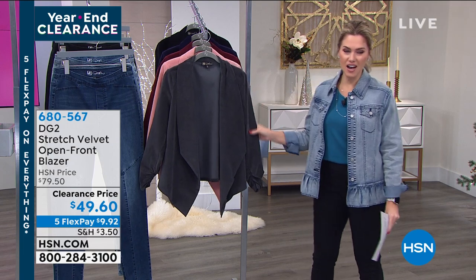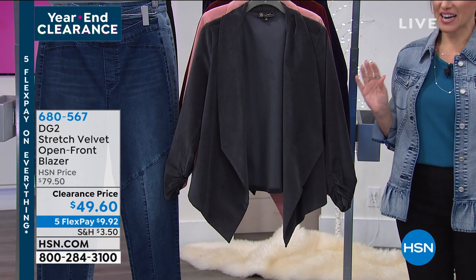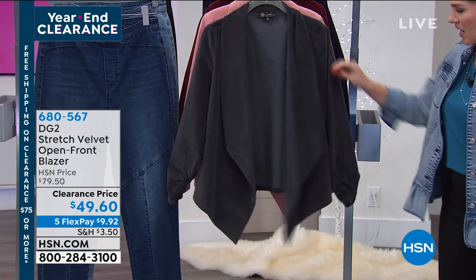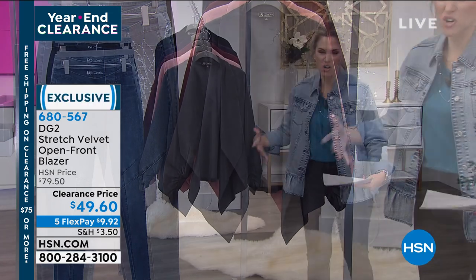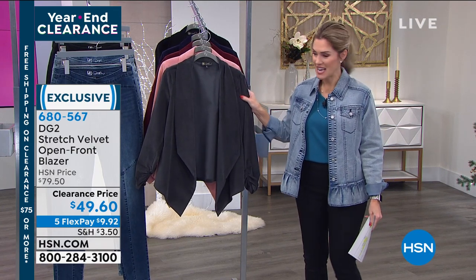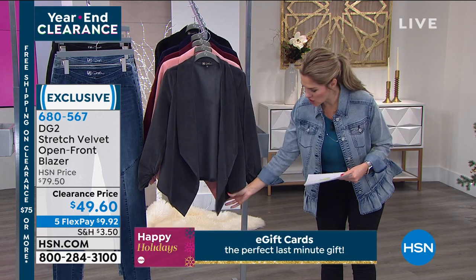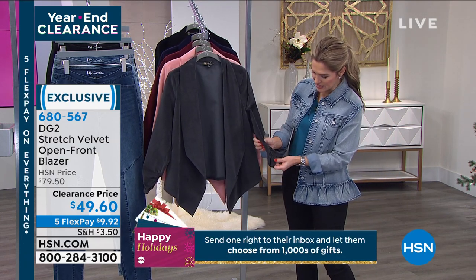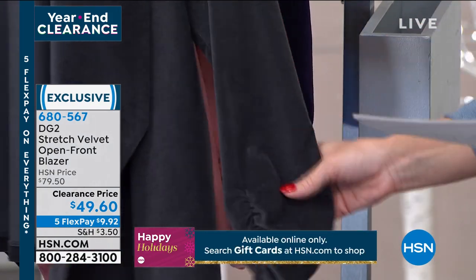Think velvet, but not any kind of velvet — not a velvet that is rigid or stiff or feels hot or makes you feel uncomfortable. This is stretch velvet. We've got the most beautiful colors. It's an open front blazer with nice, generous points in the front, very feminine and polished. It has a little bit of ruched, elasticized detail on the arms. We've brought it down to under $50. This one is the gunmetal, that beautiful dark gunmetal gray.